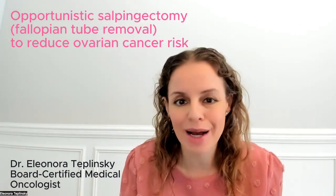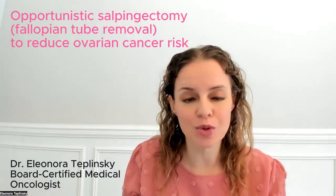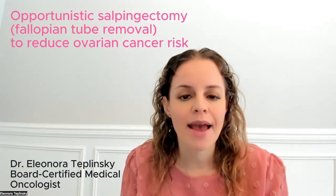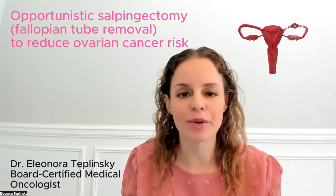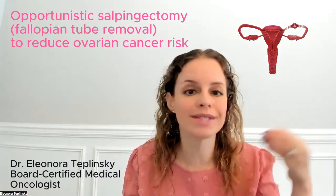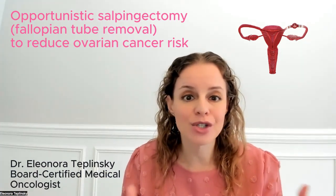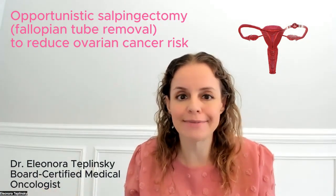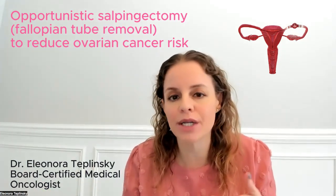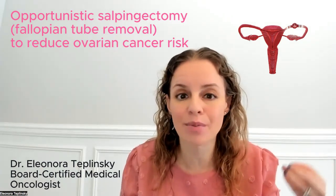So what is opportunistic salpingectomy? Salpingectomy is removal of the fallopian tubes — the surgical procedure. An opportunistic salpingectomy essentially means removing the fallopian tubes when someone is done having children and is undergoing pelvic surgery for any other reason, such as a hysterectomy for fibroids or endometriosis, or a C-section with their last pregnancy.